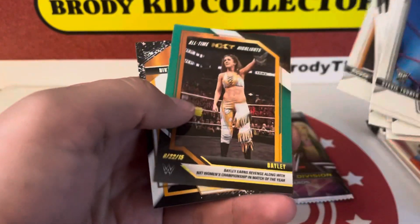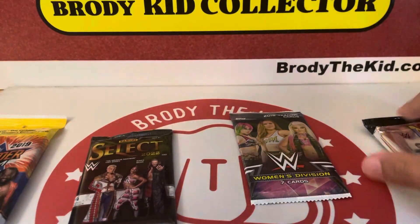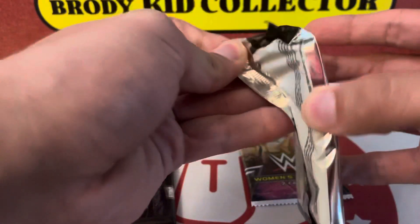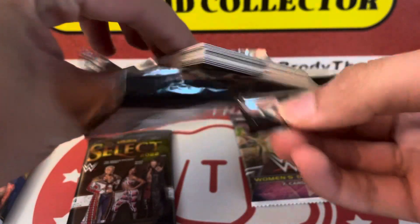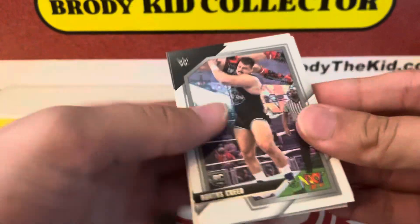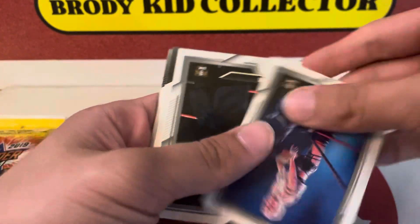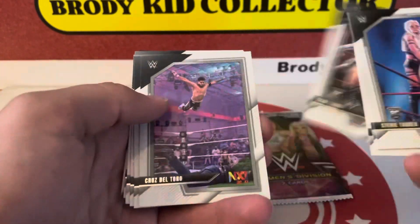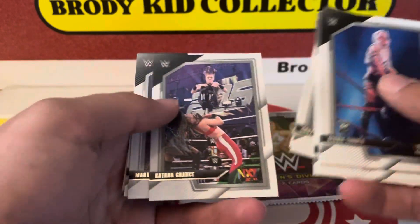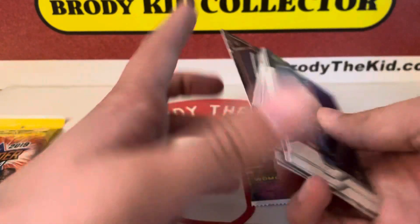You basically get your value back right there and whatever other packs you get. There's a nice Ricochet, Bailey green, and Charlotte. I can't pull a blaster out of these NXT packs, but it's a little hard. There's Kree here. I feel like we got literally the exact same round of base cards — at least the start of the pack was the same. Asuka. Shinsuke.